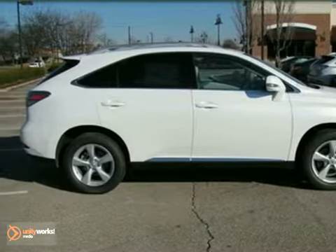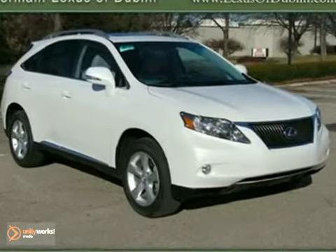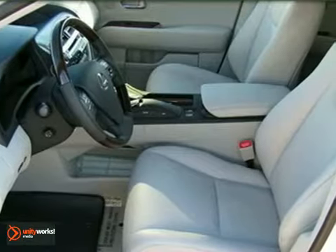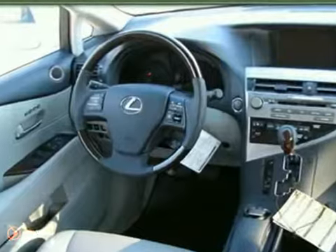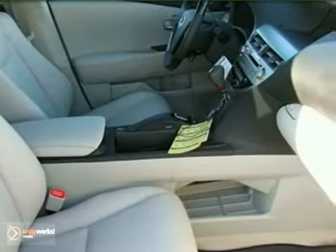You're going to love this 2011 Lexus RX 350. Its many features include a navigation system and Bluetooth wireless. It has a CD changer, dual zone climate control, and a sunroof. It also has a backup camera.